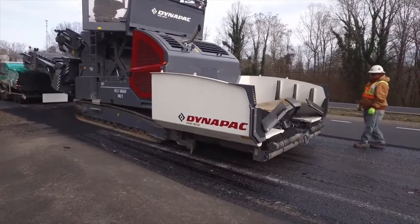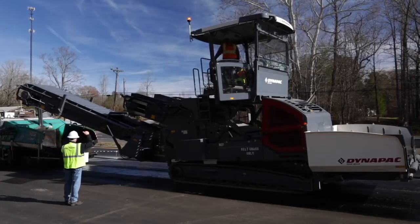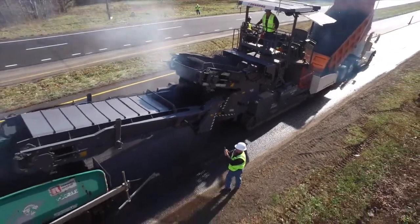TynaPak is challenging the status quo of traditional material transfer vehicles by introducing the proven MF2500CS feeders to the North American market.